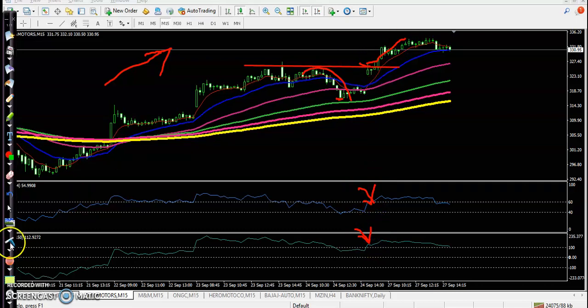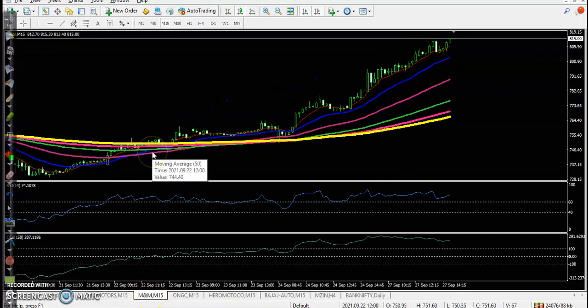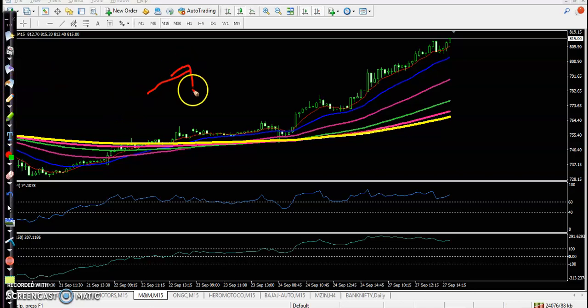Next is M&M — Mahindra and Mahindra. There is a clear uptrend, but according to this setup there is no trade opportunity. Most people use a bouncing trading strategy here, but I was not able to enter.